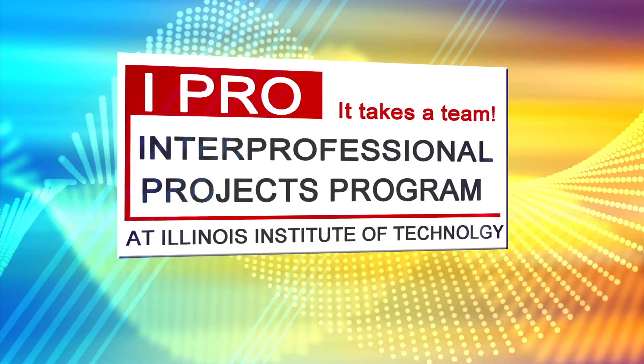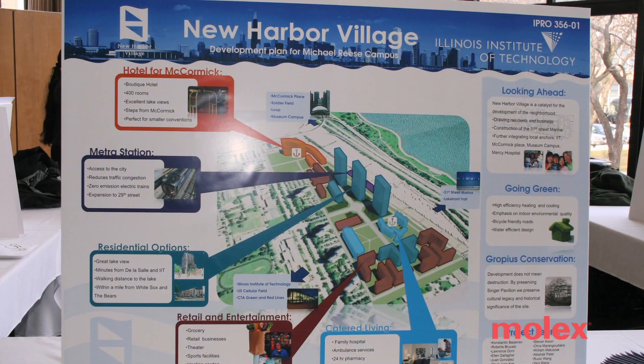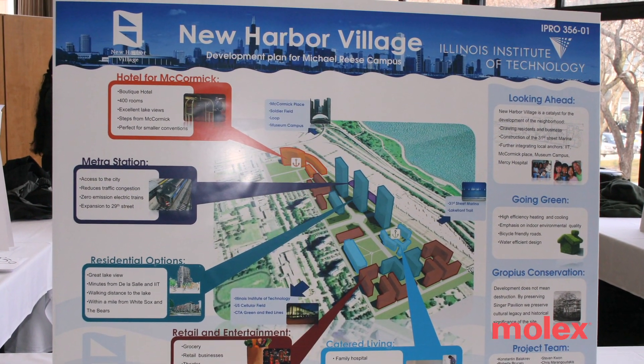IPRO stands for interprofessional projects. Someone with an idea or someone with a problem comes to IIT, Illinois Institute of Technology, and says, I have this problem. Can you help me develop a solution for it?